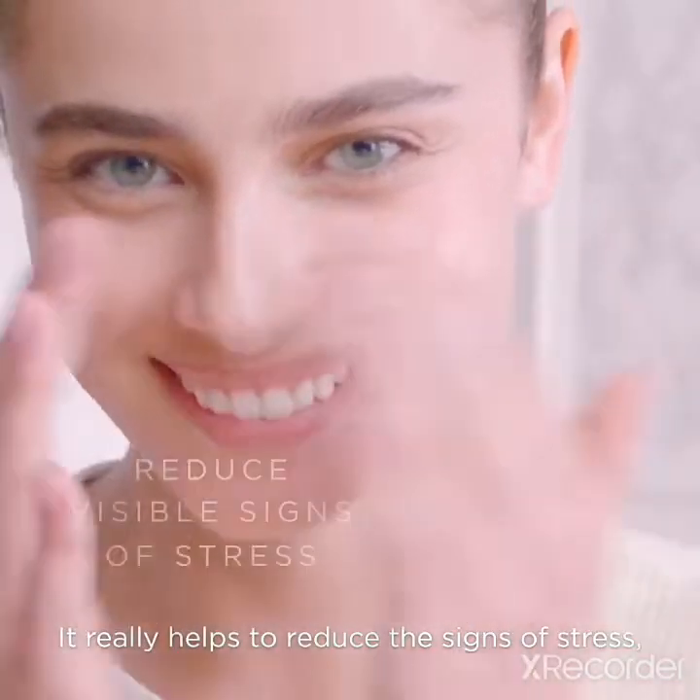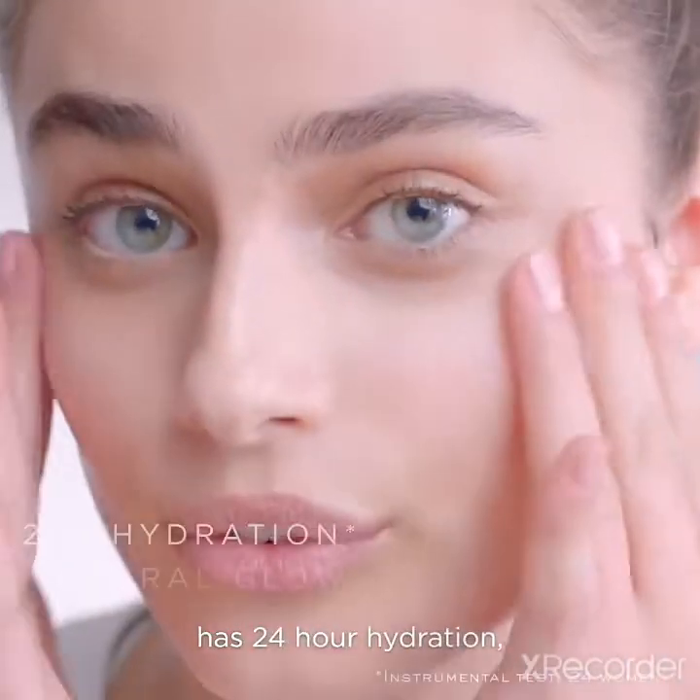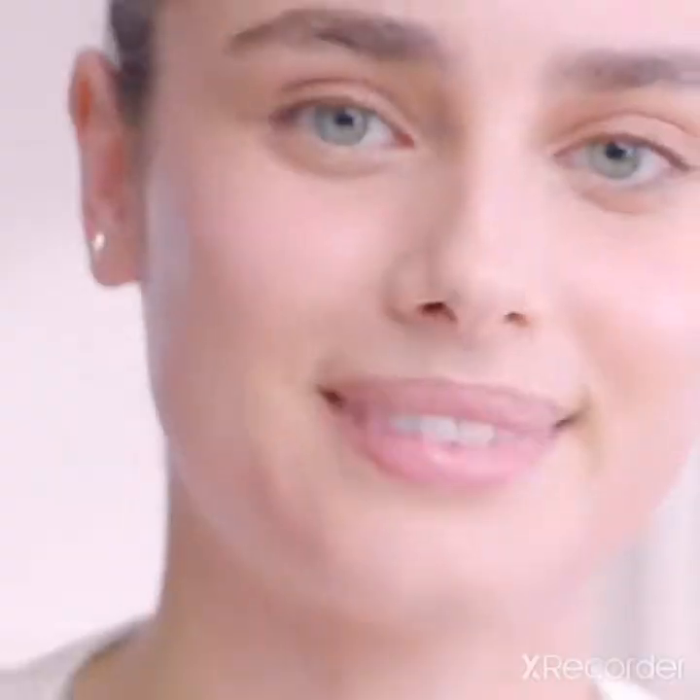It really helps to reduce the signs of stress, absorbs quickly into the skin, has 24-hour hydration, and it really boosts my natural glow. And it smells good too.